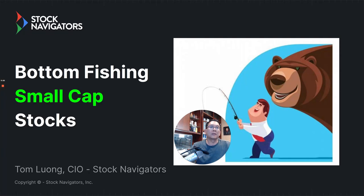Hello everyone, I'm Tom with Stock Navigators and this is the market update for Thursday, May 27, 2021. First, let's take a look at today's market.